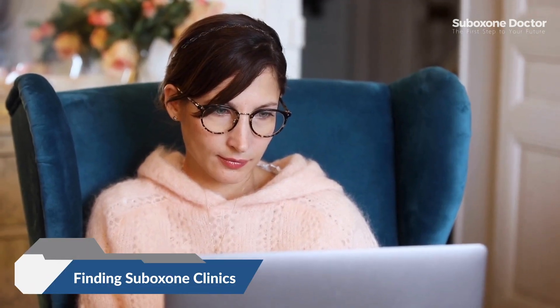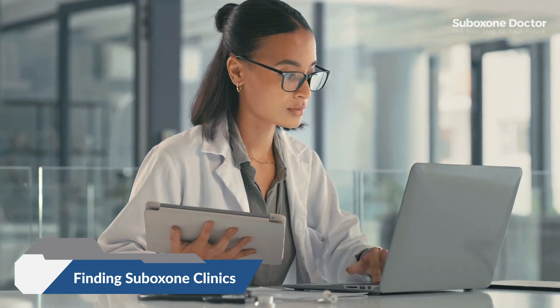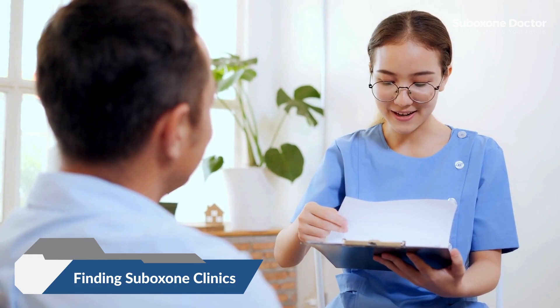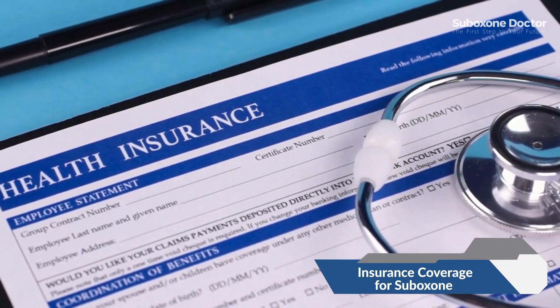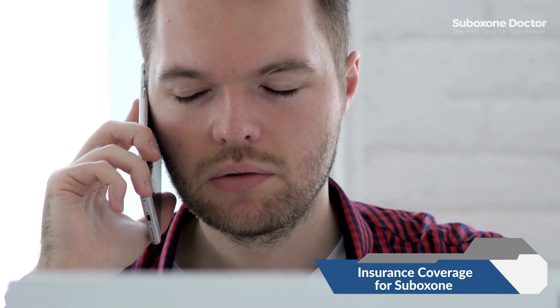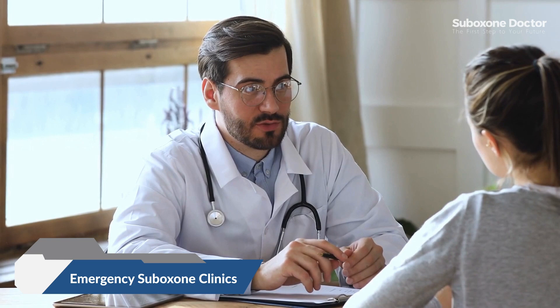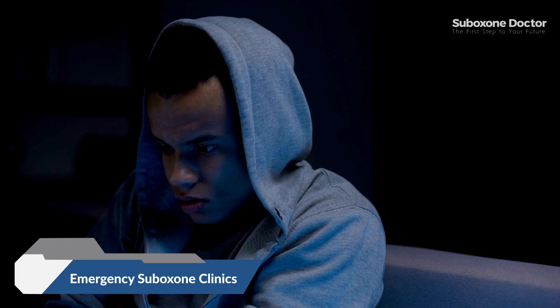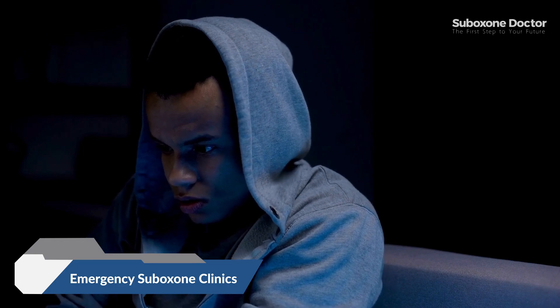Search for clinics that offer suboxone treatment. Online directories like suboxonedoctor.com can help you find local providers. Many insurance plans cover suboxone treatment — check with your provider to understand your coverage and out-of-pocket costs. Emergency suboxone clinics offer immediate access to care, providing in-person and telehealth options for managing opioid cravings and withdrawal symptoms.